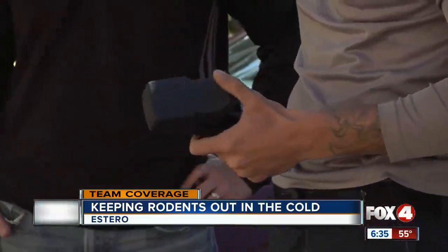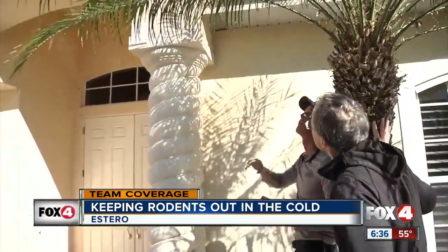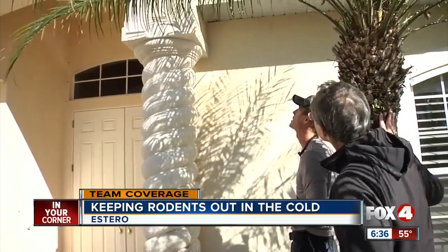The exterminator says the rats are smart but lazy. They take the easy way onto your roof using tree branches as bridges. But if the trees aren't touching your house, you should be good. Make sure the trees are away from the house to keep them from getting on the roof.